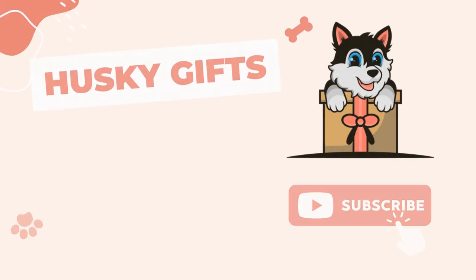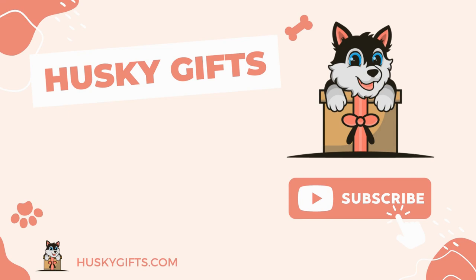Let us know in the comments. If you like this video, hit the like button. Also, make sure to subscribe to the channel and press the bell icon.